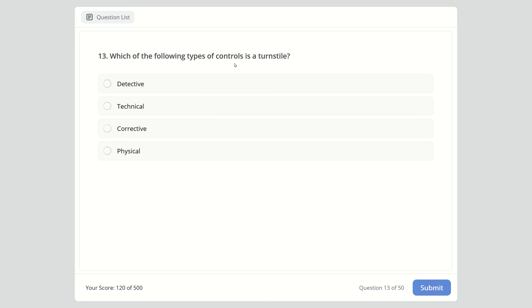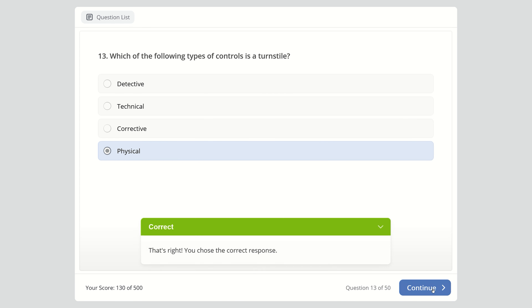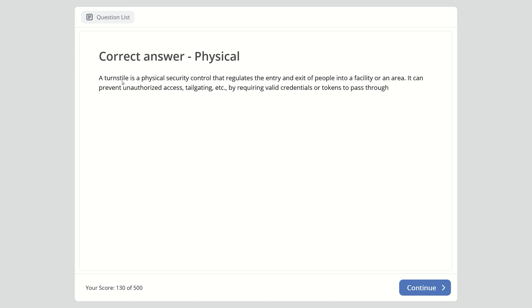Question 13: Which of the following types of controls is a turnstile? Detective, technical, corrective, or physical? The answer is physical. A turnstile is a physical security control that regulates the entry and exit of people into a facility. It can prevent unauthorized access and tailgating by requiring valid credentials or tokens to pass through.